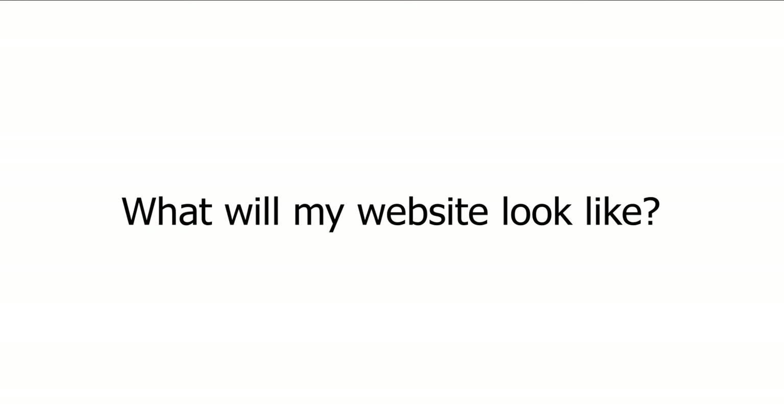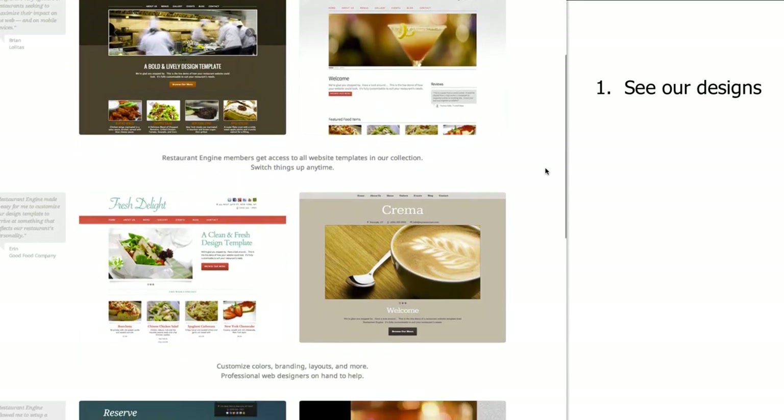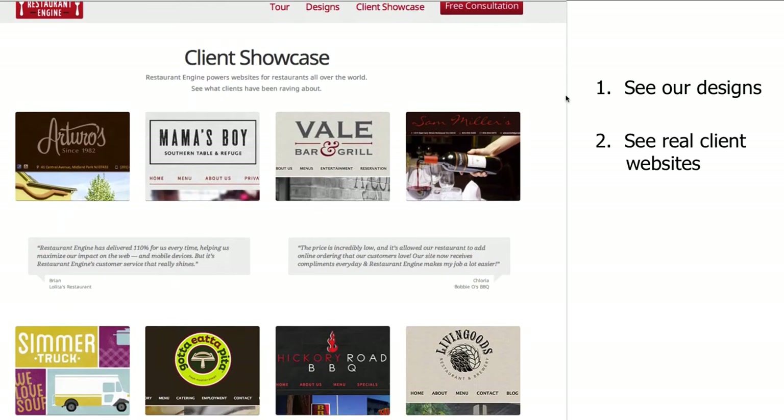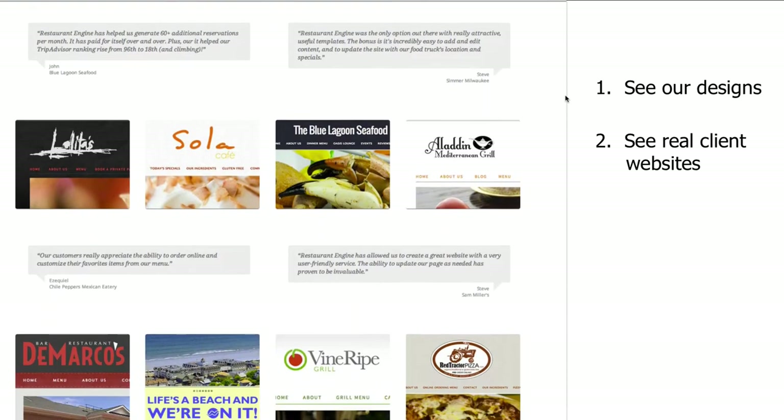I know you're probably wondering what your website might look like when it's all said and done. Typically, when you hire a web design firm or a local web designer, it's impossible to predict what the final outcome might be. We wanted to make sure that there are no surprises when it comes to the design process with Restaurant Engine. We have two ways to show you ahead of time what your website could end up looking like. First, you can see a live, functioning demo of each of our design templates. And then you can take a look at our showcase, where you'll find real restaurant sites that were built on Restaurant Engine. Let's take a look at these now.